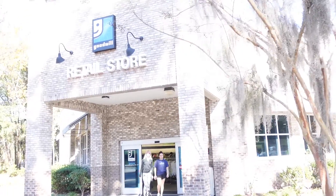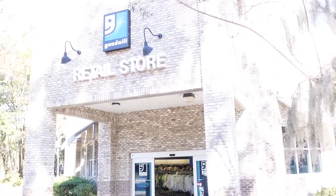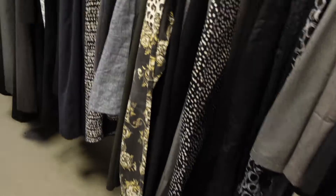Hey cuties, welcome back. So in today's video, I decided to go into Goodwill and just record me buying some pieces and trying it out for you guys.